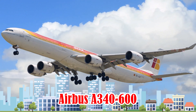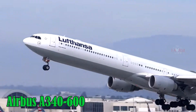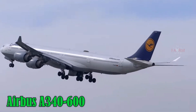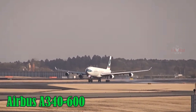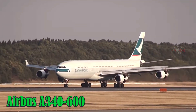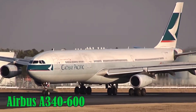Airbus A340-600. The Airbus A340-600 is one of the longest four-engine wide-body passenger jets, measuring 75.3 meters in length and accommodating 370 to 440 passengers. It cruises at 880 km/h, has a range of up to 14,600 km, and is manufactured by Airbus in Europe.